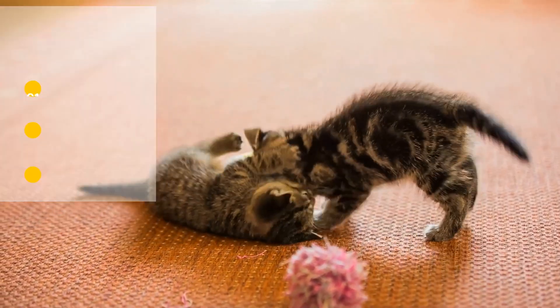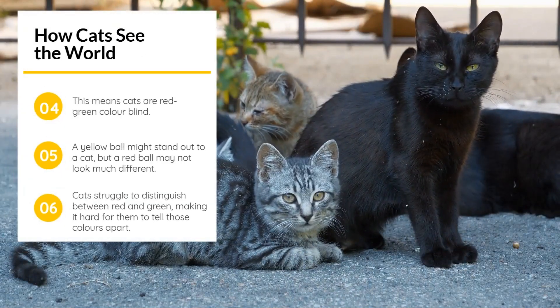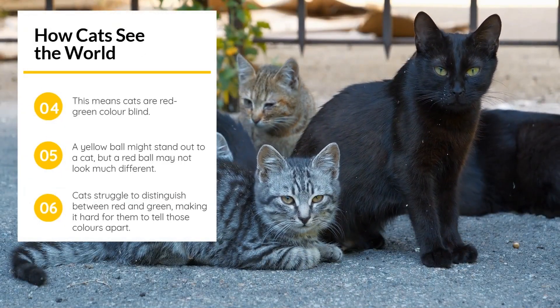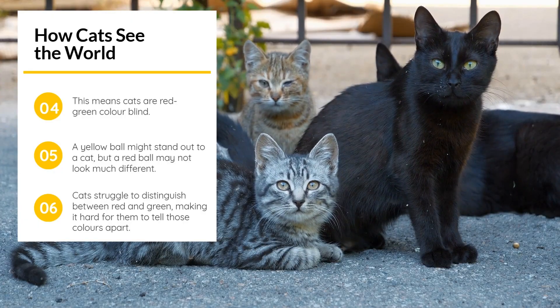So, if you toss a yellow ball, your cat may recognize it, but they may have difficulty distinguishing it from a red one. They likely can't differentiate between colors like red and green with any precision.